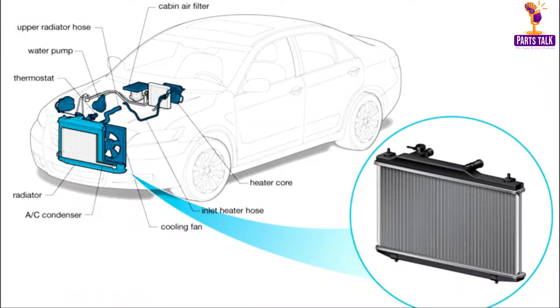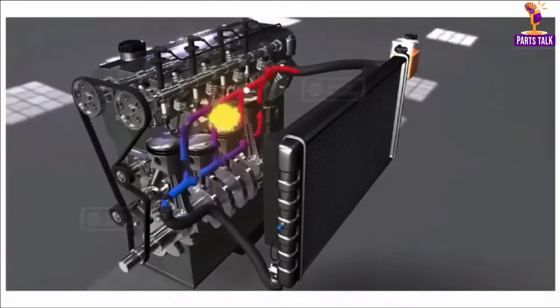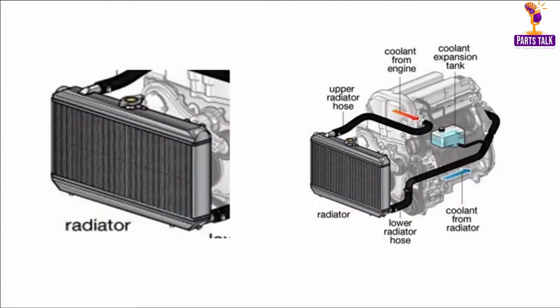A car's engine generates a significant amount of heat during operation. The radiator comes into play to prevent overheating and maintain a safe temperature. It acts as the engine's cooling system, removing excess heat from the coolant before it circulates through the engine. Modern radiators use advanced materials and designs to enhance cooling efficiency.